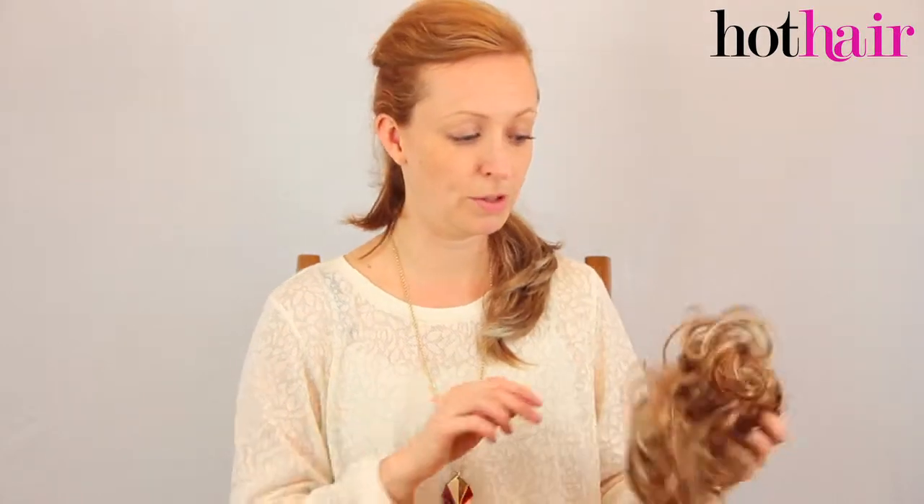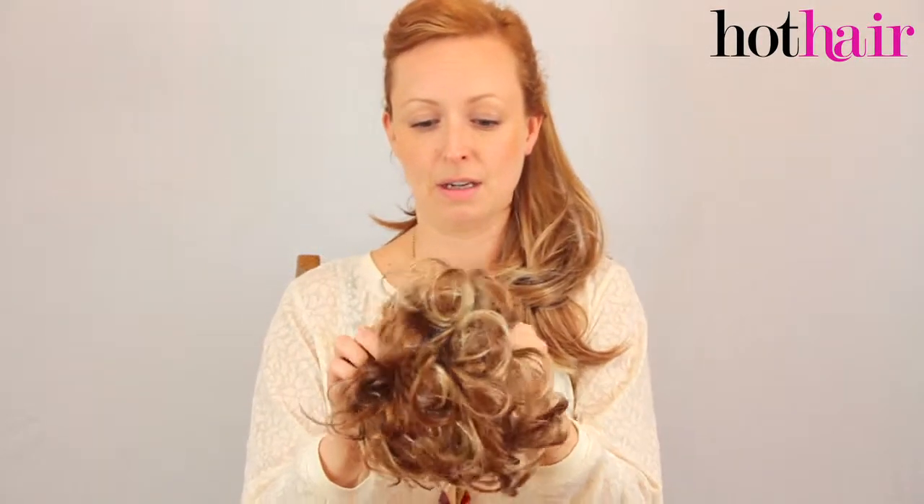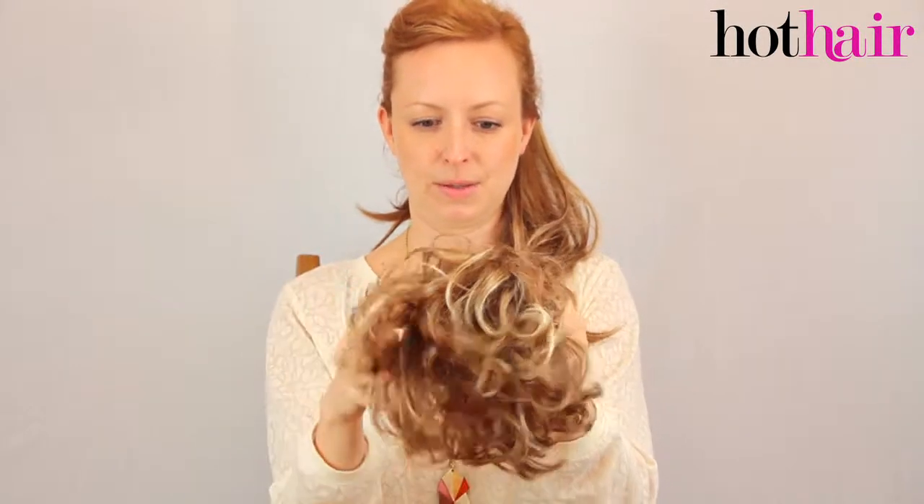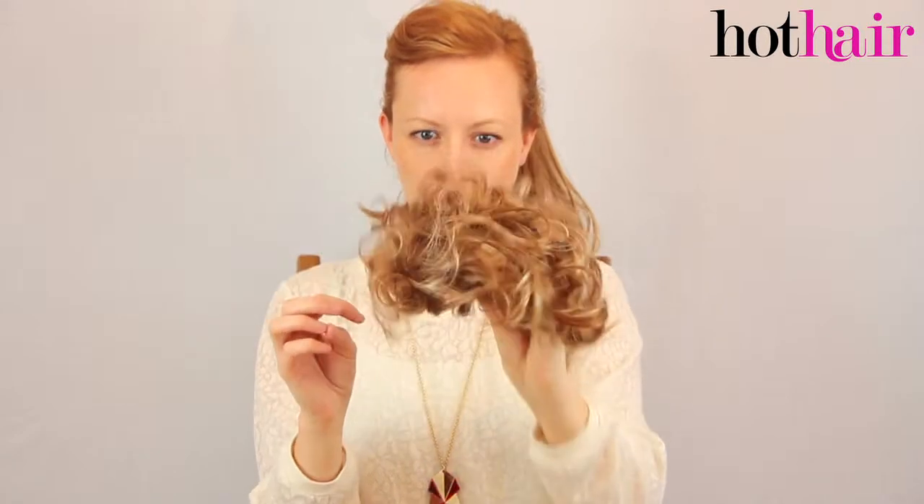First of all I'm going to start off with Strawberry Twist. I'm actually wearing Strawberry Twist. It is a gingery blonde with some nice highlighted parts through it. It's quite natural looking and it suits me.